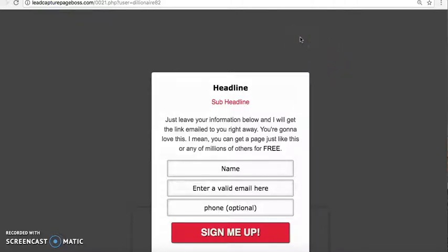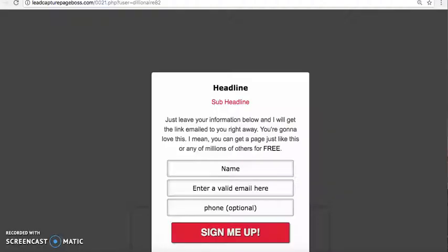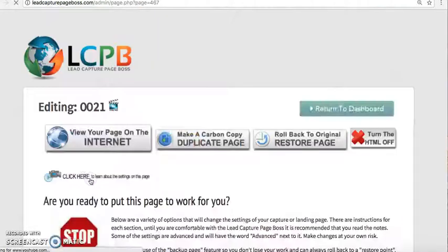This is a video background capture page and you can add video to it. Basically, all you do is right-click, copy the text, and start typing. What you need to do first is go to Edit Page Settings — you do that, and then you can actually edit the page.